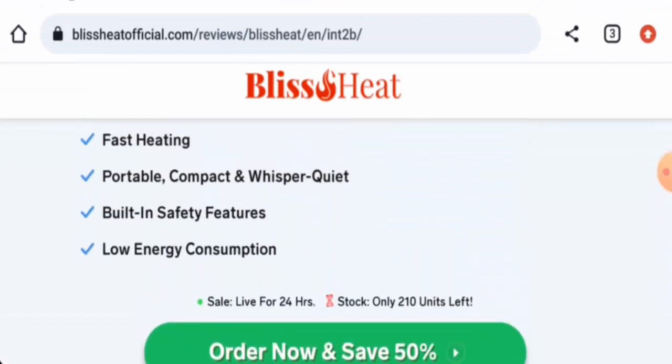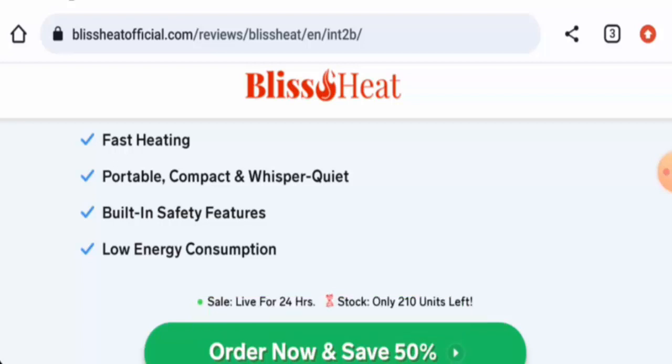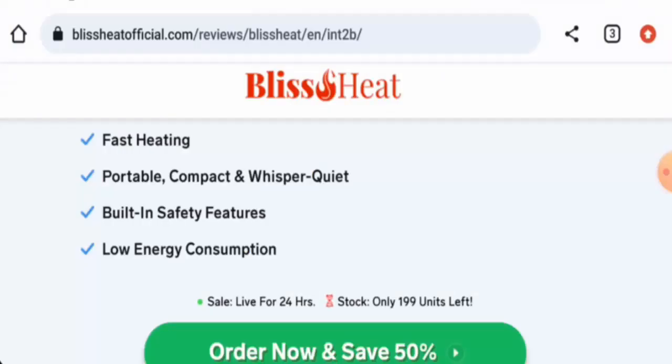Now we're going to talk about the legitimacy factors. First, regarding availability — apart from this website, this product is not available on other e-commerce sites. It doesn't have social media presence either. We couldn't find the release date anywhere, but we found that this website was created on the 21st of September 2023, which means it is a new website.